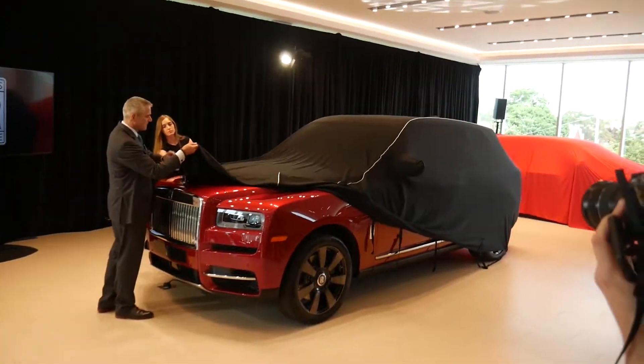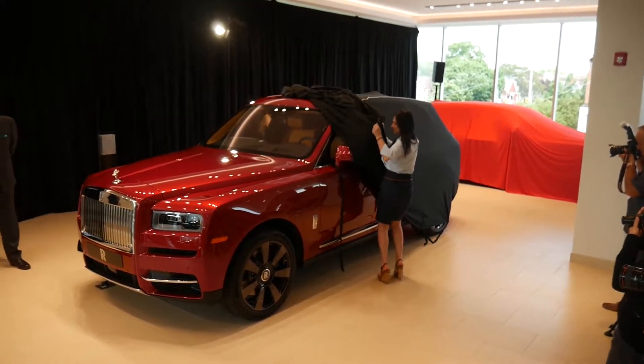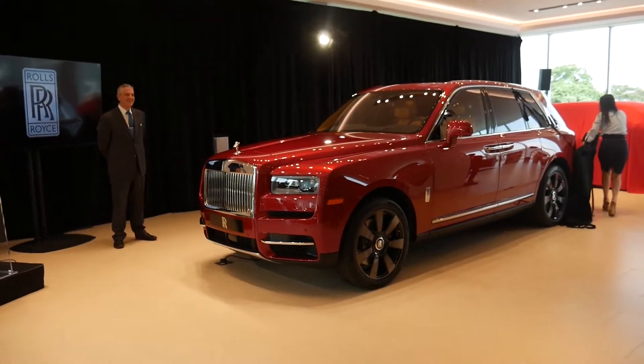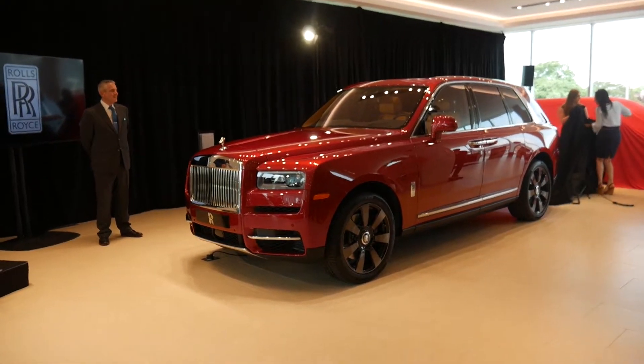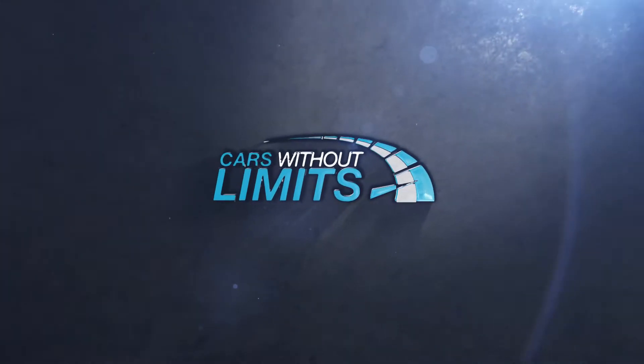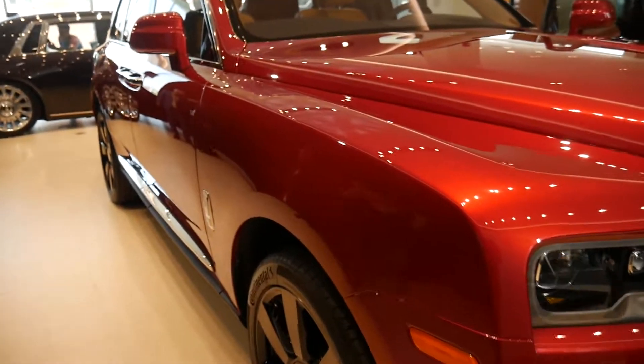The most anticipated product launch within the Rolls-Royce brand in the last year — it's the first not only SUV by the brand, but also by the four brand. Hey guys, let's check out the Rolls-Royce.